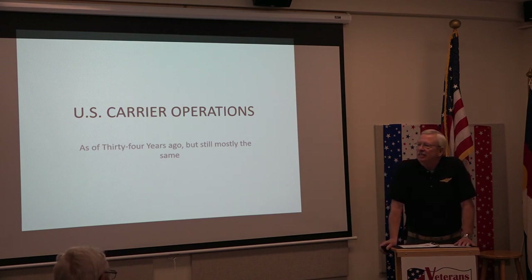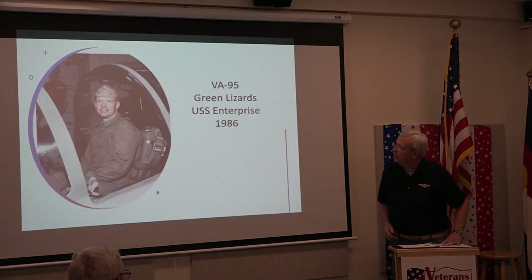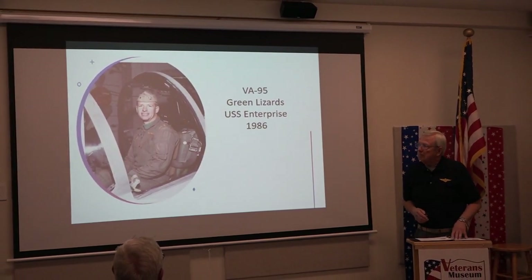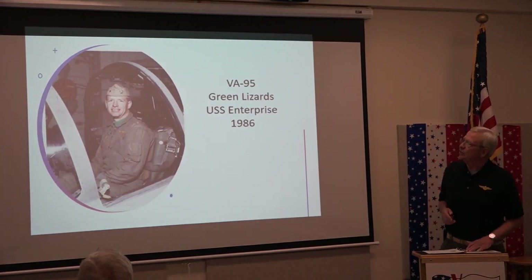Thank you. I'm going to talk a little bit about US carrier operations, going to talk about history from its inception in 1910, 1911. And then I'm going to talk about some of the advances in the equipment, and then I'm going to show a few videos toward the end. That's me in 1985 or 1986 — that was when I had 20-20 vision, on the Enterprise.